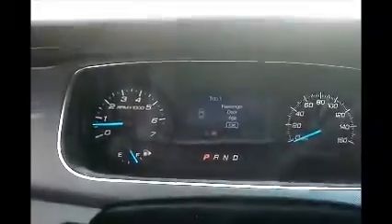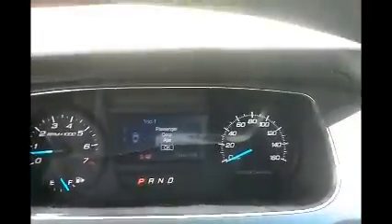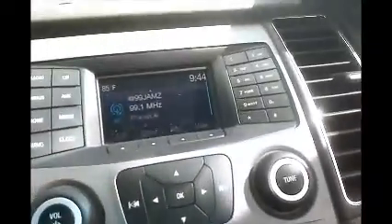AC is working. This car has no center console — it's a police package; they come with no center console. This door does open and close, although it is messed up at the bottom.